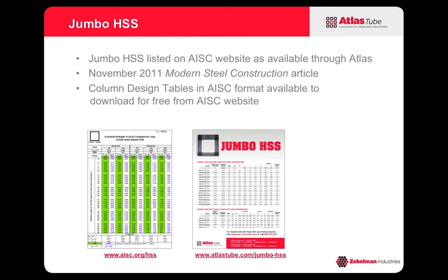You can also visit AISC's website where you can download some column design tables in the AISC format so you can look at the column capacities of these sections. And if you're interested, you can look up the article from Modern Steel Construction from November of 2011 that was written about the Jumbo HSS when we first entered into this agreement.